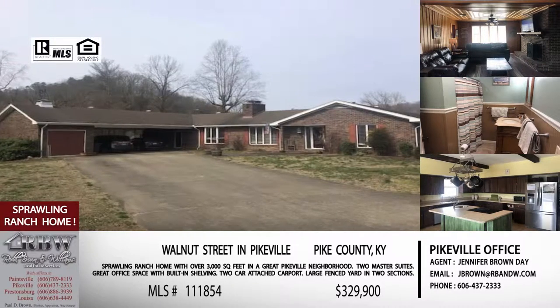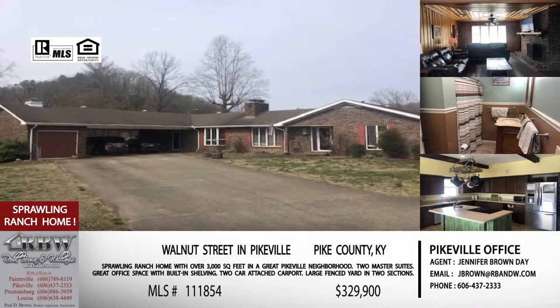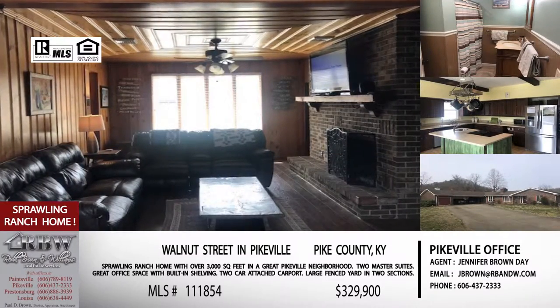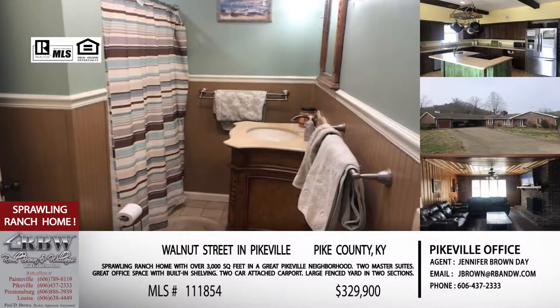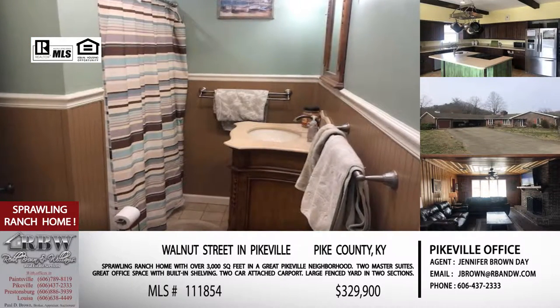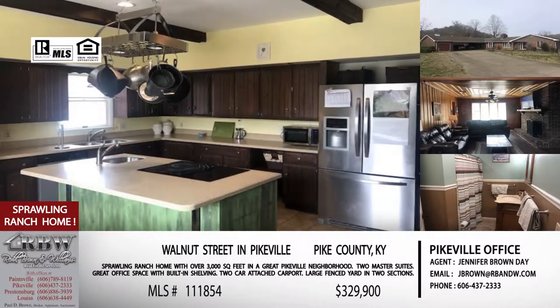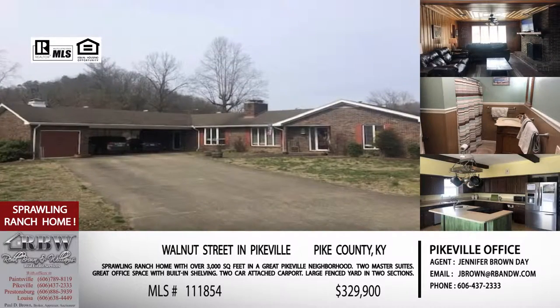We're going to show you four listings and then talk about an auction at the end of the show. The first one is right in Pikeville at 177 Walnut Street, which is in the Poly Edition. We've talked about this one before and it's recently been reduced. The reason it's on the show this time is that this listing and our next listing are going to have an open house on both of them this coming Tuesday, which is the 14th.